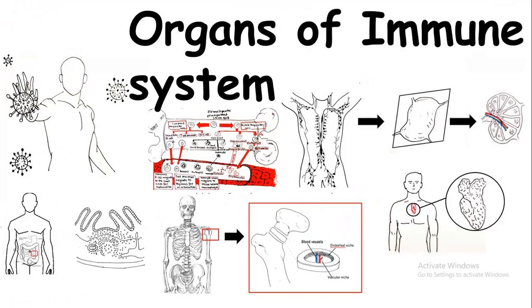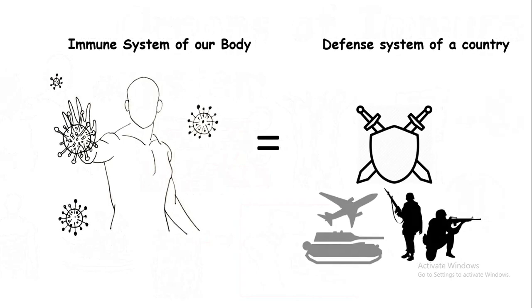Hello, in this video I will talk about organs of the immune system. Our immune system is comparable to a defense system of a country. A defense system of a country has all its defense divisions — its air force, its special task force, its navy, and everything like that. So our body also has all those kinds of divisions of the immune system.